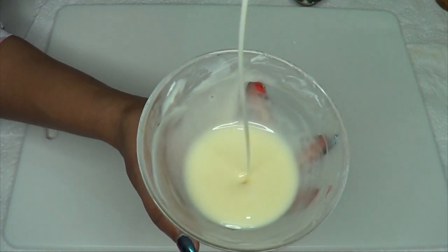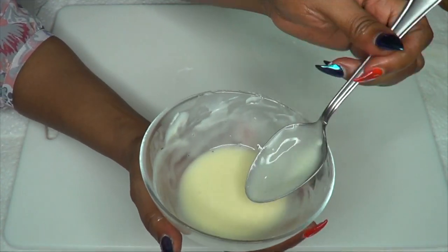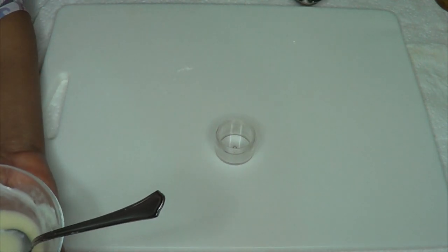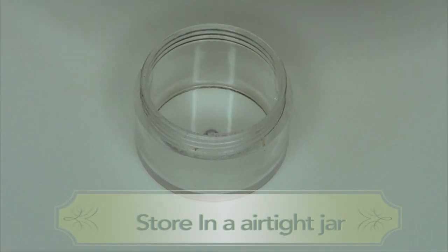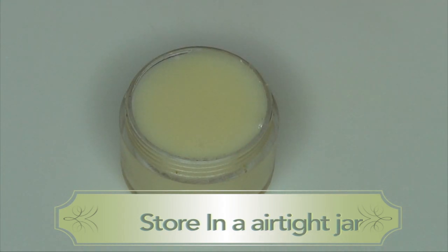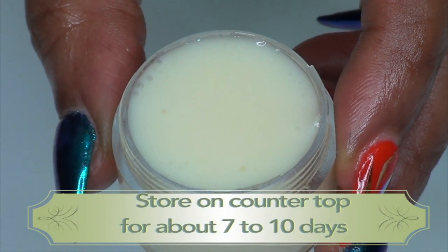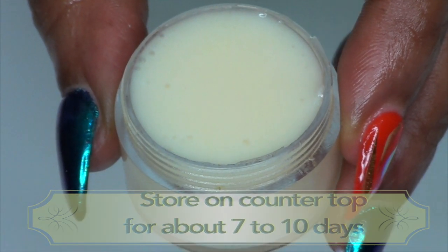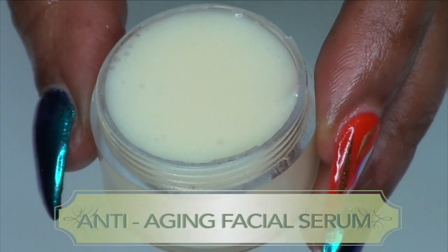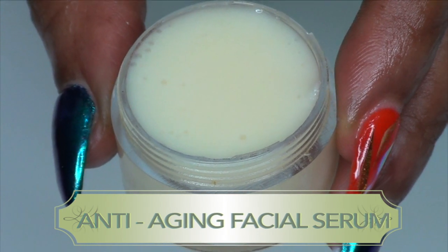Our serum is ready and it looks perfect. I'm going to store this serum in our container — I'm going to pour it into the jar and I'll get about two jars from the amount I made. This is your anti-aging facial serum for tighter, wrinkle-free, fresh, bright, glowing skin. It's also going to help get rid of spots and blemishes — basically a perfect anti-aging serum in a little jar.